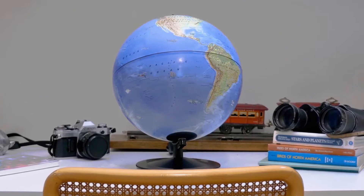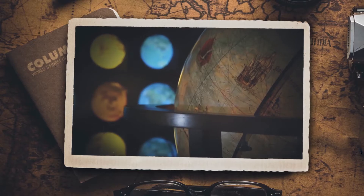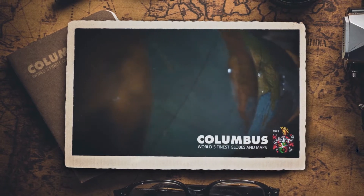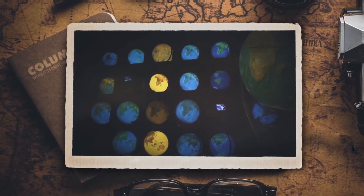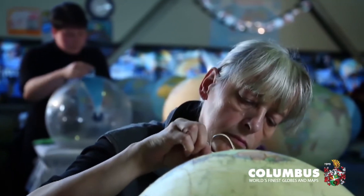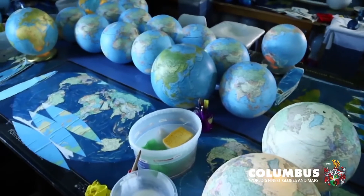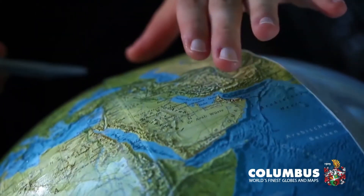A world of adventure starts here, with the Thames & Cosmos Day & Night Globe. Expertly crafted by Columbus, the oldest and most respected manufacturer in the globe industry. With a history of excellence that spans five generations, Columbus Globes have been handcrafted with precision for over a century.